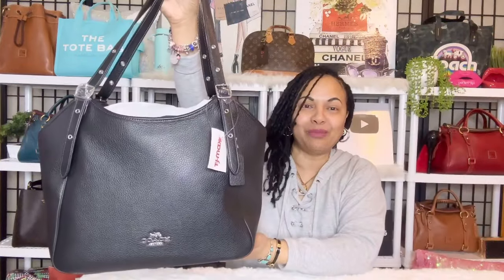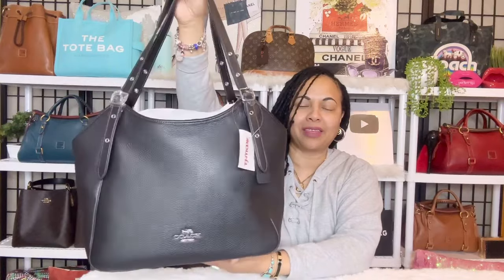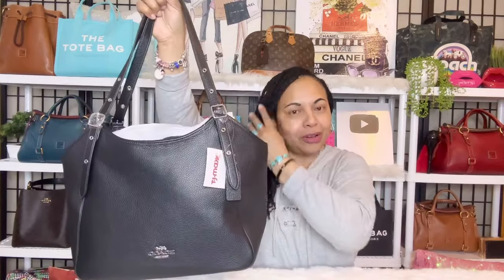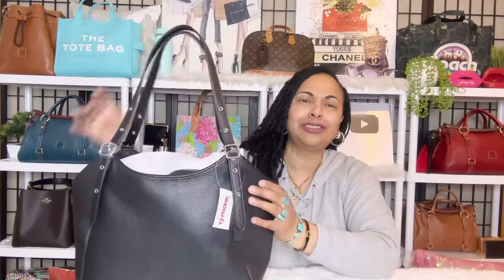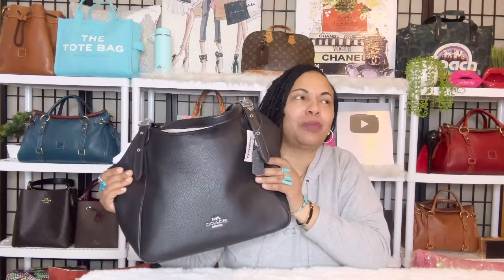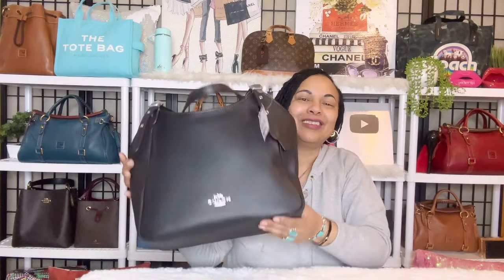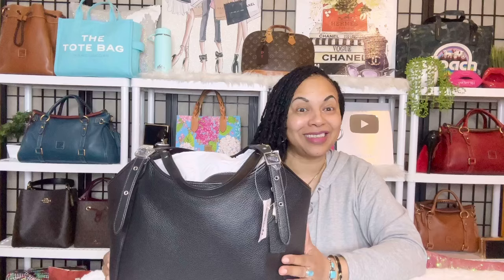I picked up this lovely beauty at TJ Maxx, you guys. I fell in love with this bag at TJ Maxx. The pebbled leather on this bag was just so squishy and soft and it smells so good. So I fell in love with this beauty and I picked her up. I figured I would do the unwrapping and you guys can keep my company.